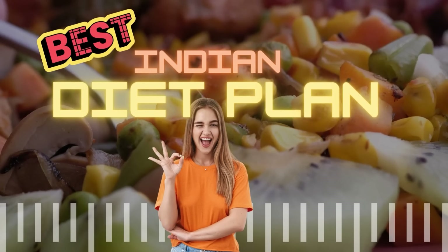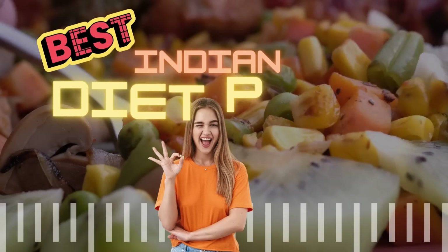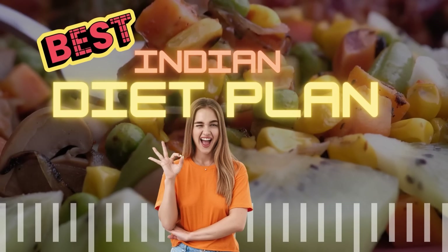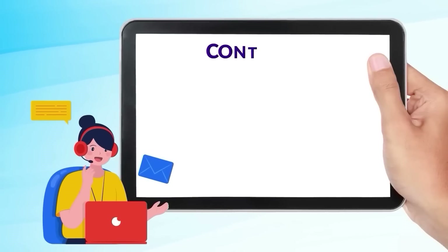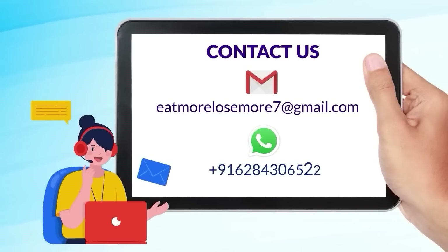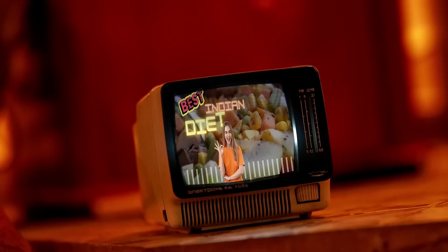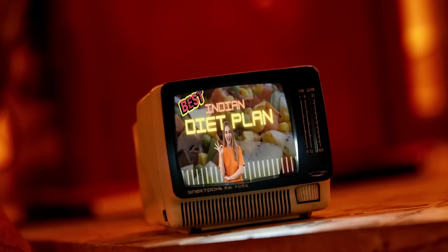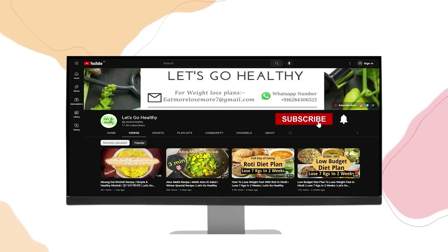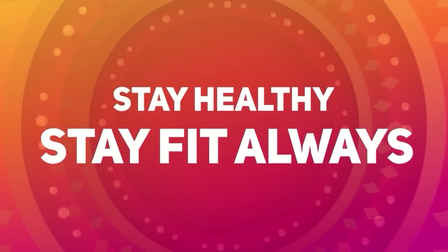You can achieve 10 kg loss in 10 days easily with this diet plan. Email me at eatmorelosemore7 at gmail.com or WhatsApp on the number shown. If you like this video, please hit the like button and comment below if you have any queries regarding the diet plan. I will see you in the next video — stay healthy and stay fit always.